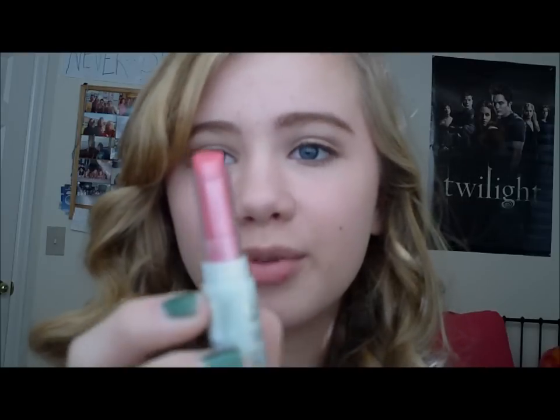So I'm using CoverGirl's Nature Luxe Lip Balm in number 205 Tulip. This is really nice because it has a really nice sheen but it's not goopy and won't get all over the other person. I'm just going to apply this all over my lips. The look is now complete. I hope you guys enjoyed this tutorial. Good luck on the first date — I hope it goes well. See you all next time! Bye!